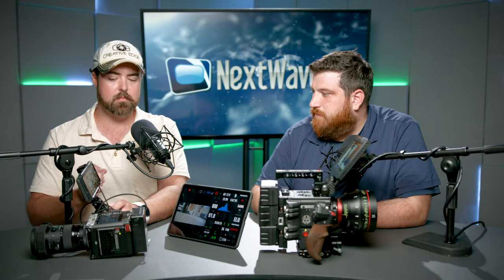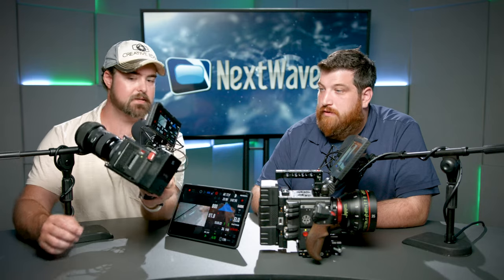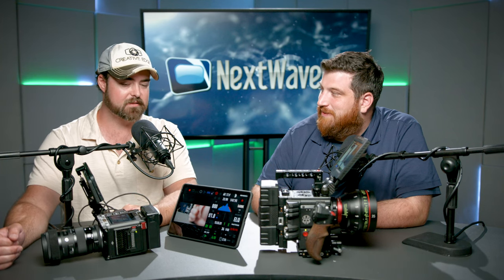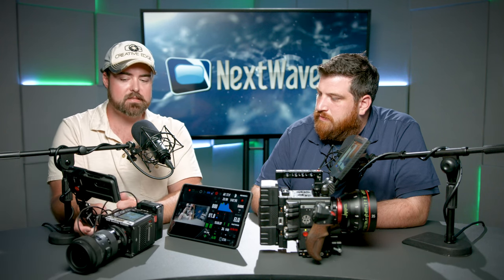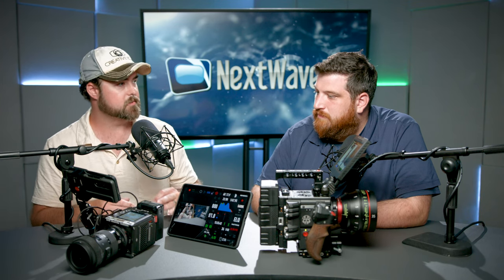The only downside to these smaller batteries is they don't communicate the actual battery life to the camera. But fortunately there's a little screen on the back that shows the percentage, so I can pop on that every once in a while and double check. There are some other batteries that communicate power throughput but they're just a little more expensive — I might get some of those down the road. I just want to see how I use this first.